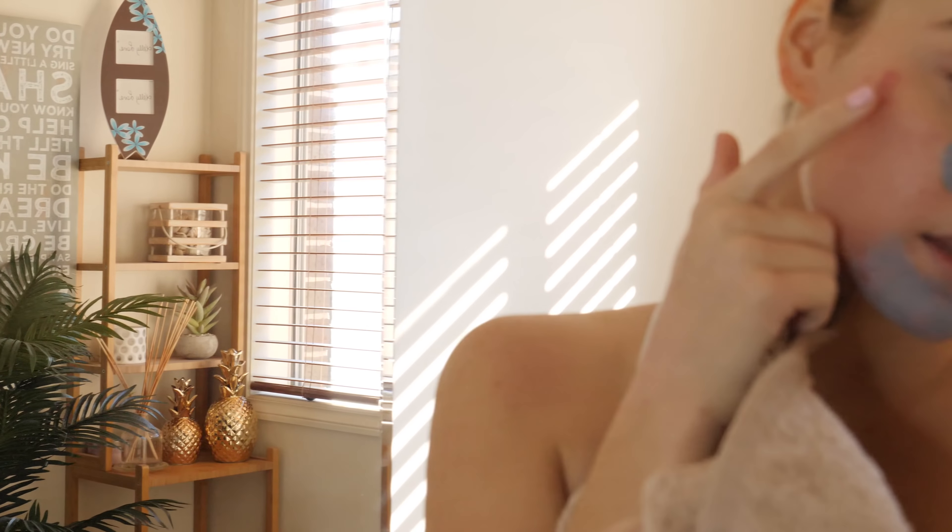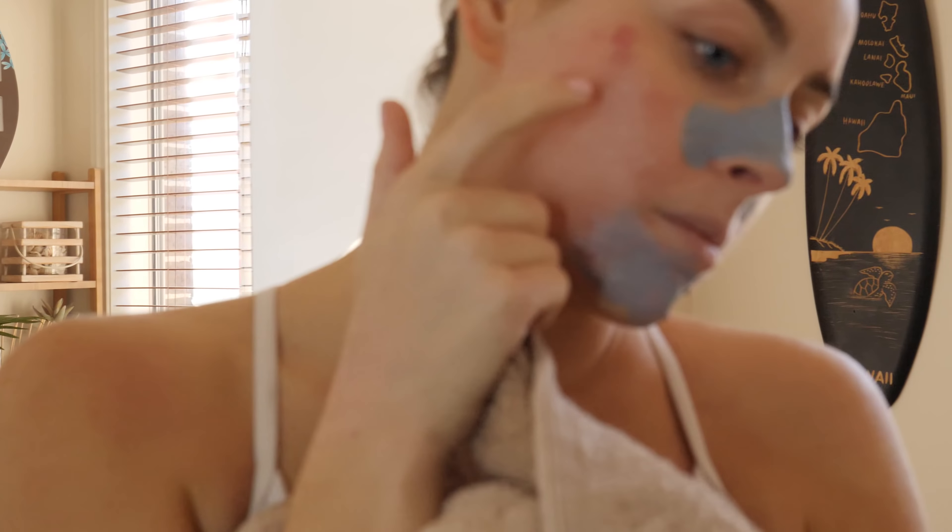Now I'm just going to leave these masks on for about 10 minutes and then I will wash them off.